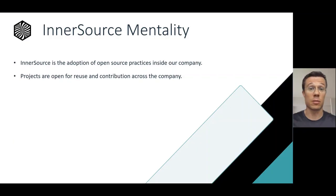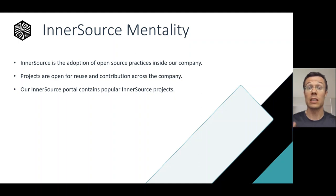In theory, any of our projects could be an InnerSource project, but there are some that are more popular and useful that we've collected in our internal InnerSource portal. It has a listing of popular InnerSource projects here.